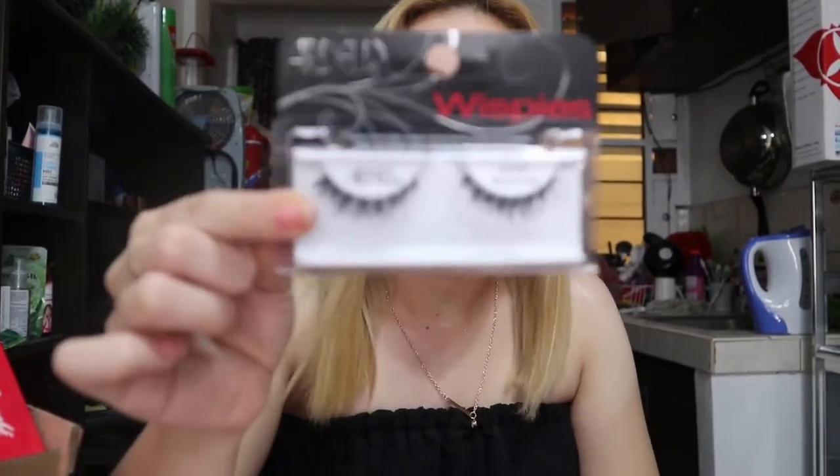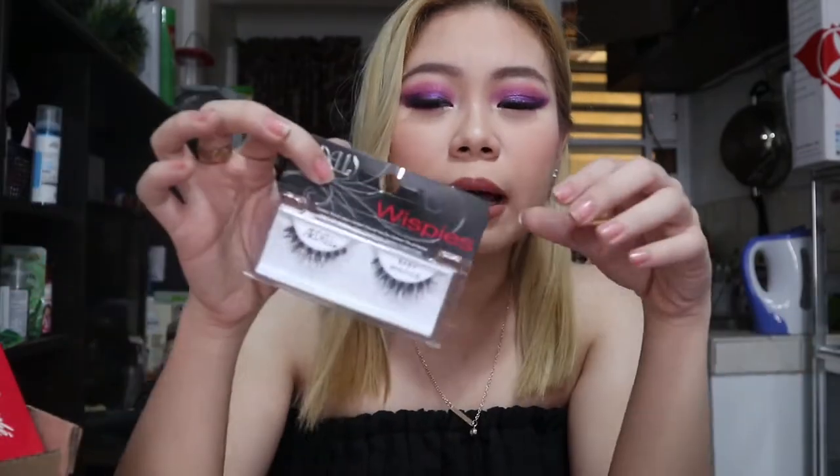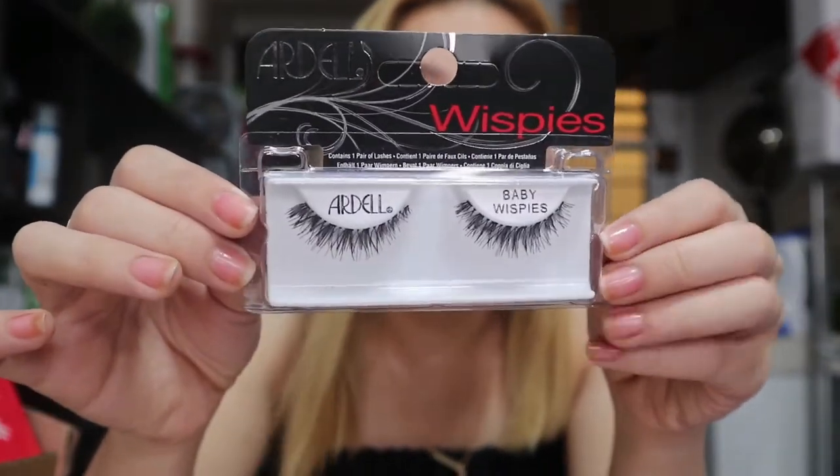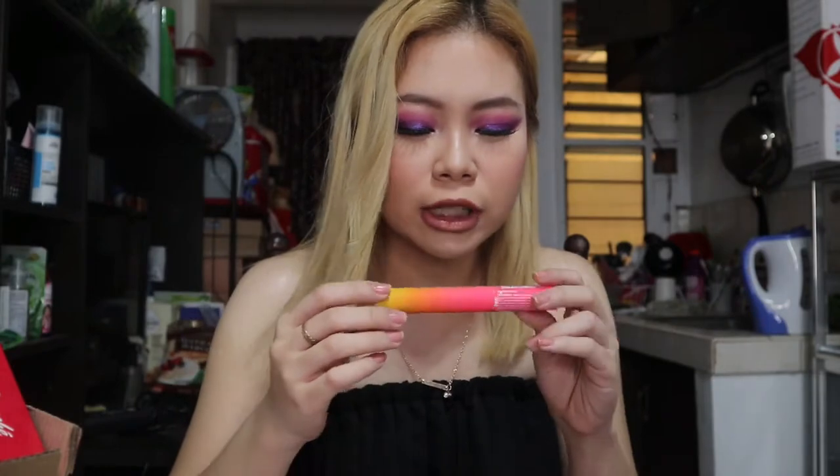I also bought the Ardell Baby Wispies. The regular Wispies are a bit big for my eyes — for a glamorous look I go for the Demi Wispies and the Kiss 11 lashes, which I'm wearing today. But for a more natural glam daytime look, I'd prefer the Ardell Baby Wispies. They're shorter but still have that va-va-boom effect, so they'll be perfect for natural glam looks.